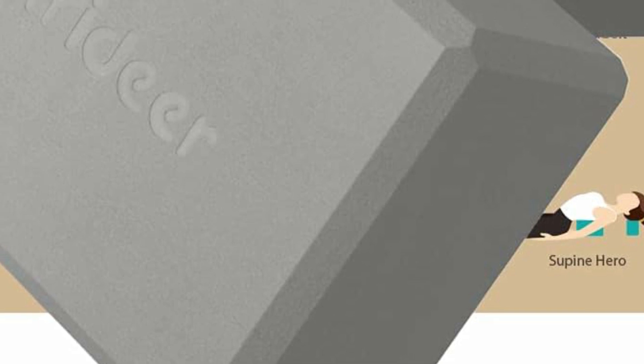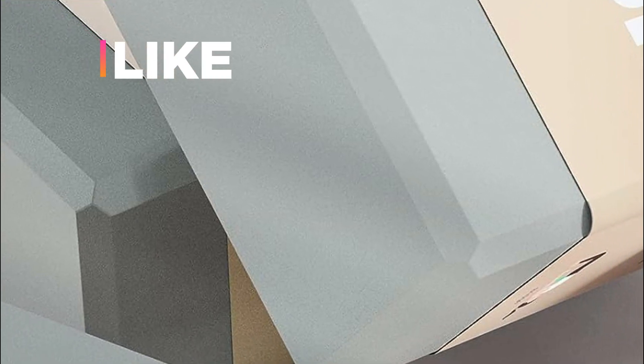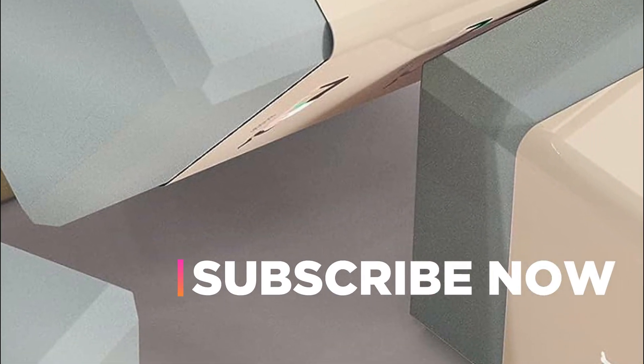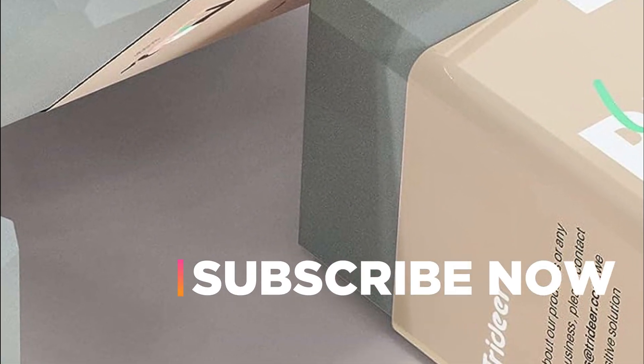Hope you found this video helpful in finding the best yoga blocks. If you found this helpful, please give a like, comment your valuable opinion and tell us which one is perfect for you. Subscribe to our channel to get the latest updates on different product reviews.